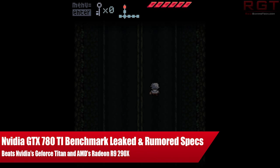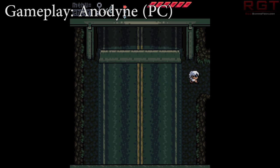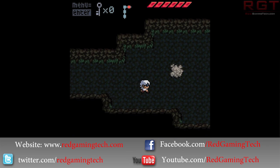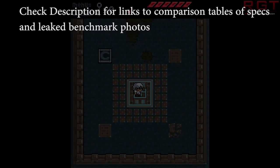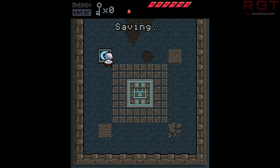Ladies and gentlemen, this is ShredGamer.com. We're going to be discussing the next graphics card from NVIDIA — that would be the GeForce GTX 780 Ti. We actually have a leaked benchmark for that, as well as some specifications. These specifications have not been confirmed by NVIDIA, but I wouldn't be surprised if they're pretty damn accurate.